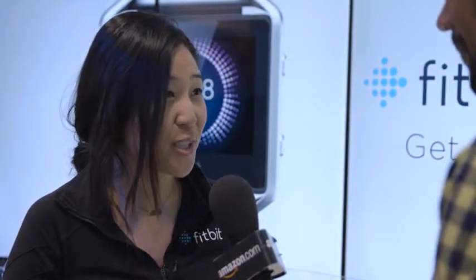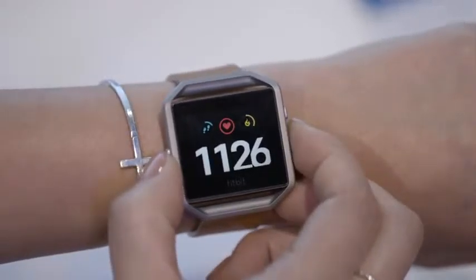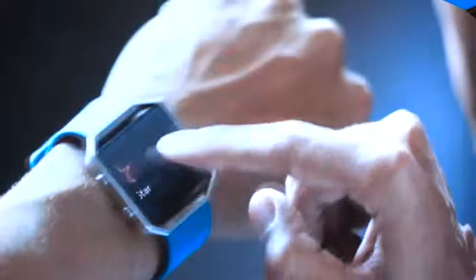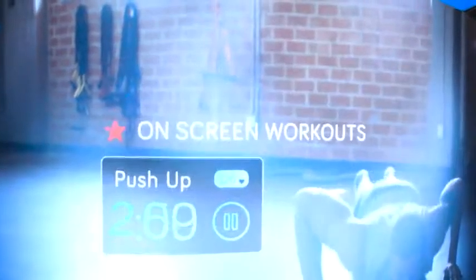The Fitbit Blaze is our smart fitness watch. We're all about fitness first here at Fitbit, so it is our next generation activity tracker. What we have here is our beautiful color screen — that's the first thing you'll notice. It has five customizable watch faces at launch, and it also has all of our great features: PurePulse heart rate, automatic exercise detection with SmartTrack.